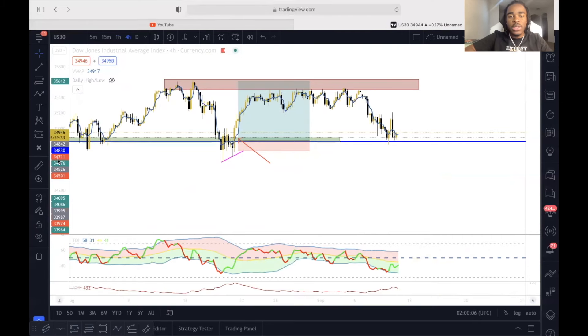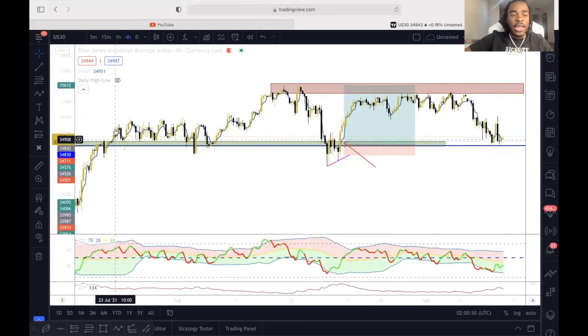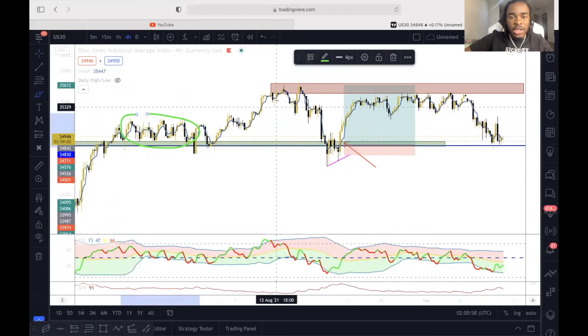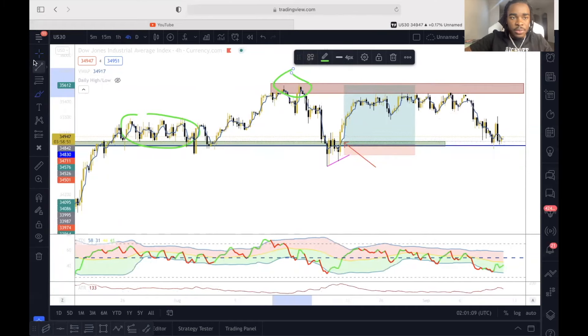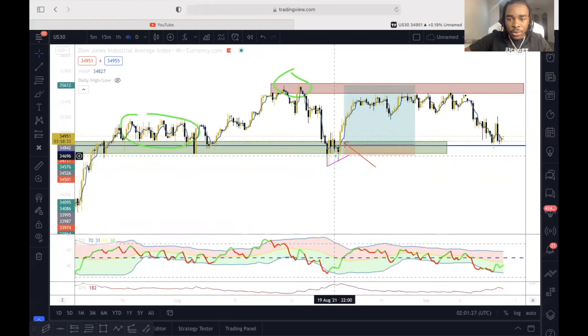I caught this trade on U.S. 30 about a couple weeks ago. I've been following this pair for a while now, and I'm going to show you guys why I entered this trade. I watched how it kept bouncing off of this area and consolidating, coming up to resistance, making certain patterns, and falling back down to my buy zone — this green box right here — where I knew I was going to try to place a buy to catch a swing trade.